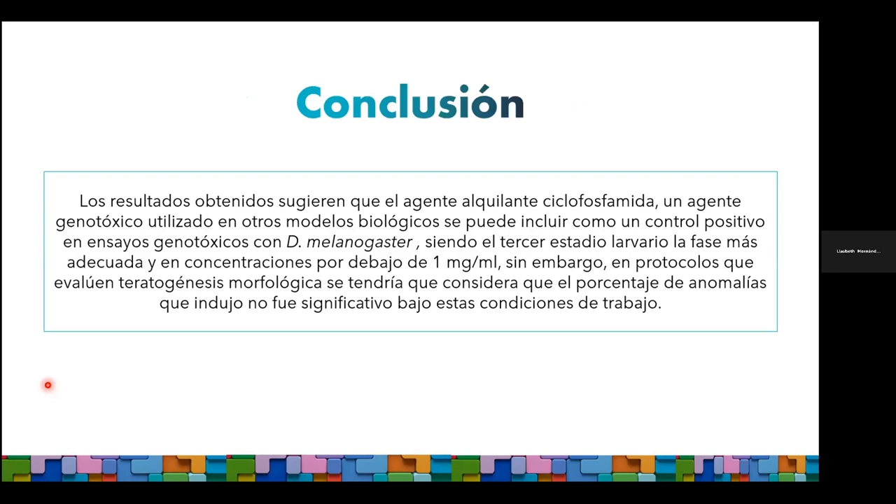Nuestras conclusiones: estos resultados sugieren que si bien la ciclofosfamida es un agente genotóxico con muy buenos resultados en otros modelos biológicos, también puede ser incluida como control positivo en ensayos de citotoxicidad y genotoxicidad en Drosophila melanogaster, siendo el tercer estadio larvario la fase más adecuada y en concentraciones por debajo de 1 mg/mL. Sin embargo, si se quisiera utilizar en protocolos de evaluación de teratogénesis morfológica, habría que considerar que bajo estas condiciones de trabajo el porcentaje de anomalías morfológicas inducidas no fue significativo, y quizás sería necesario un reajuste de dosis.